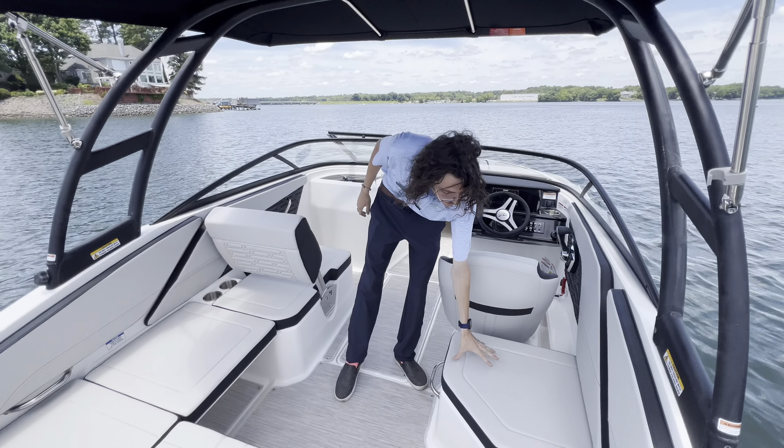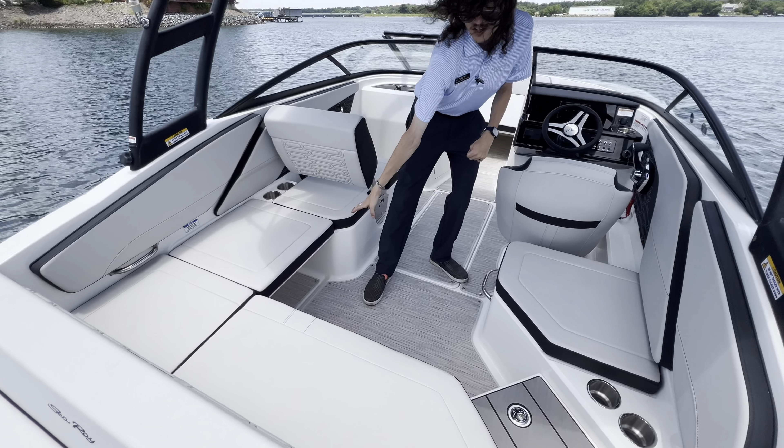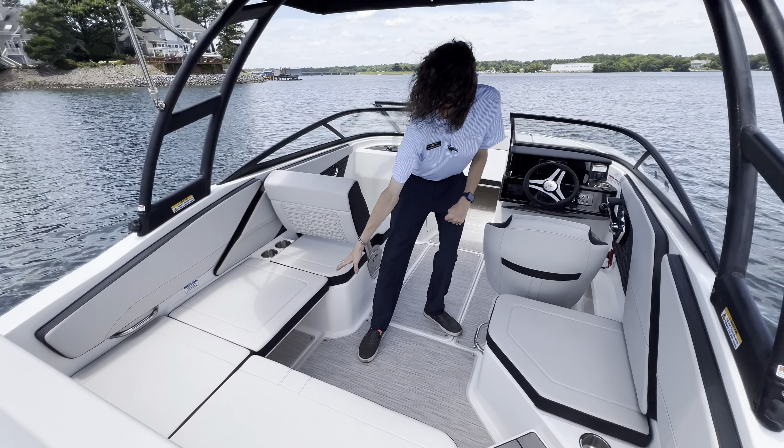You've got more storage under each seat coming back here, and then some cooler storage underneath this seat over here. Up under here you've got your full battery compartment, and in here you've got a massive storage compartment — you could store just about anything you could possibly need on board. That's one of the luxuries of that outboard motor; it just frees up this space on board.